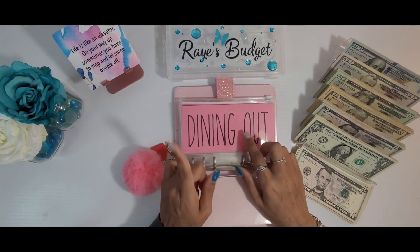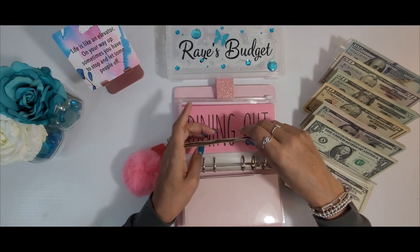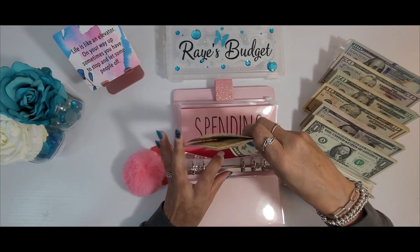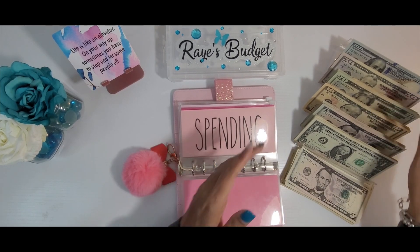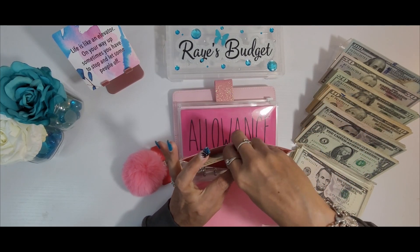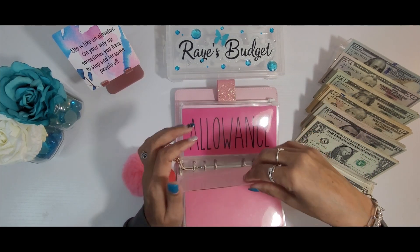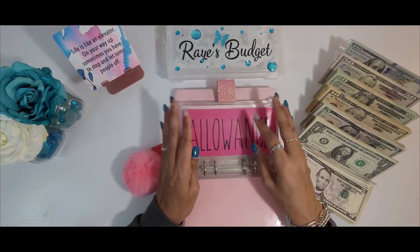Dining out today will be getting $40 — $10, $20, $30, $40. Spending today will be getting $10. It seems like every weekend I go to the grocery store I get more and more.